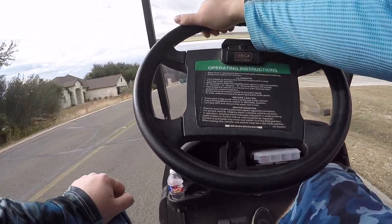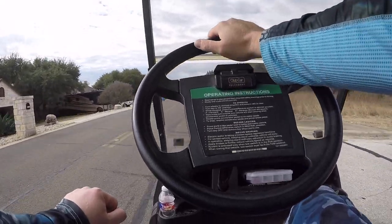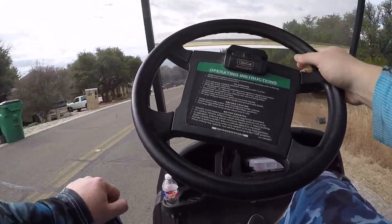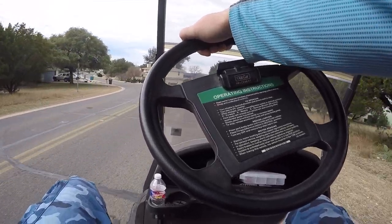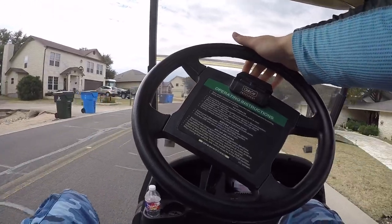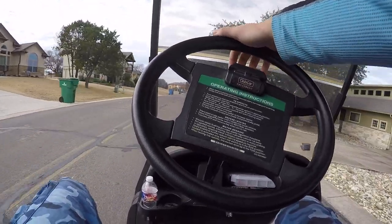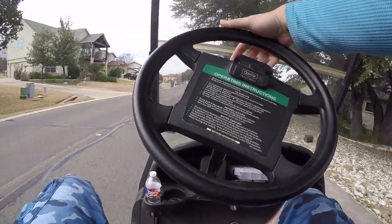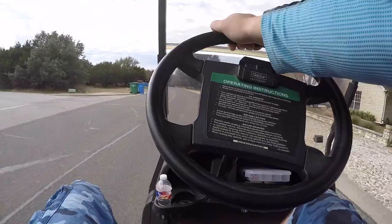Welcome back to another V-Duck video, kicking this one off from the golf cart on the GoPro, headed back down to the water. Came down here last night, tried to catch some fish right at sunset, no luck. So I'm strapped up with the GoPro headed down to the water right now on Evanrude, the 2008 Club Car Precedent 48-volt.